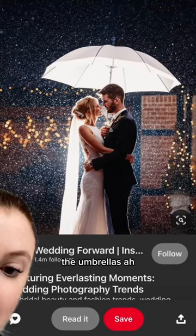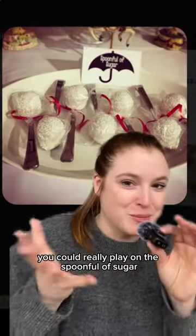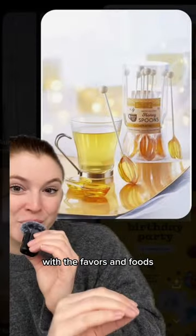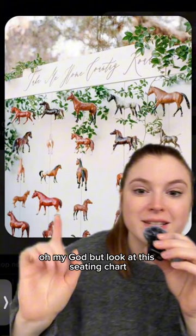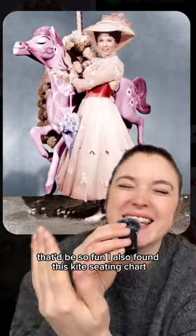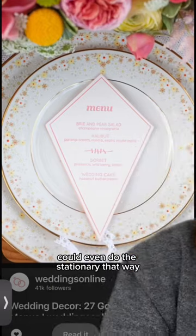Incorporate the umbrellas — I think this is giving brunch wedding. Out of all the themes I've done, you could really play on 'a spoonful of sugar' with the favors and foods. Obviously you're going to need live music, or like just one guy playing. But look at this seating chart — this could be the carousel moment, that'd be so fun. I also found this kite seating chart; we could even do the stationery that way, or literally 'go fly a kite.'